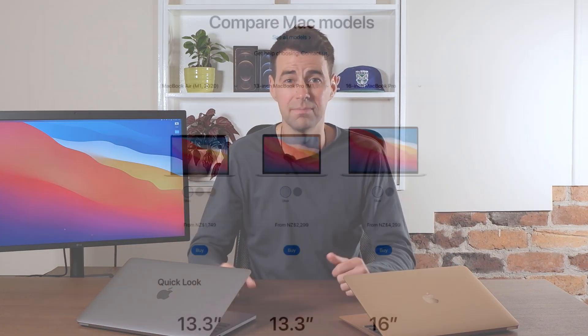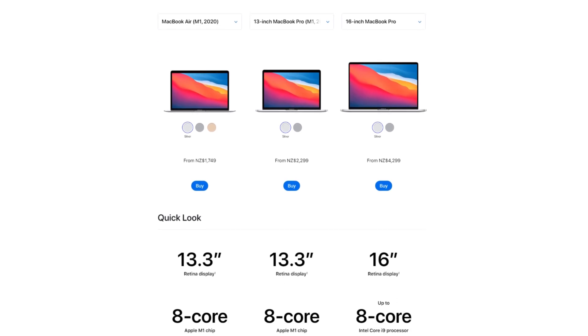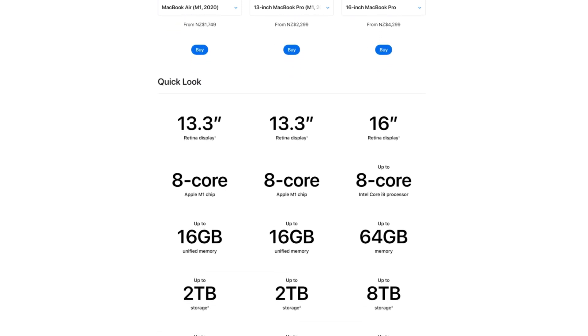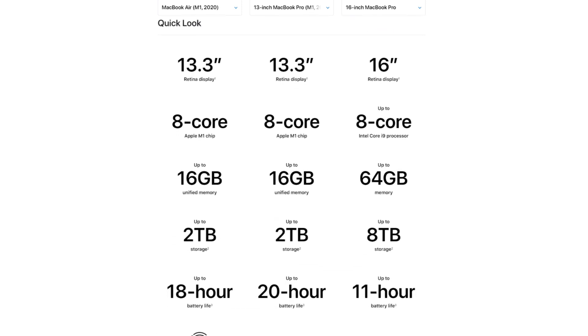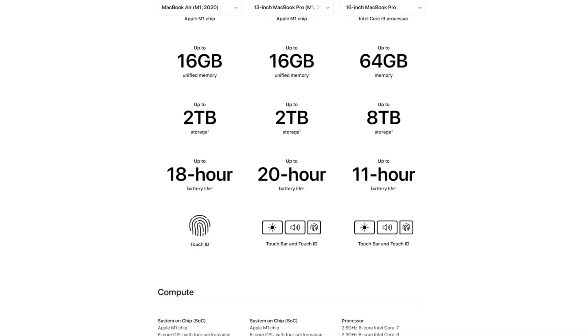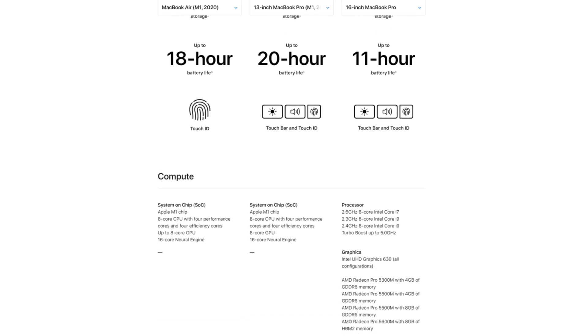There's also a size and weight difference — they're slightly different sizes and weights and look a little bit different, but the rest is the same. The storage options are the same: you can get 256GB, 512GB, 1TB, or 2TB SSDs. They come with 8GB or 16GB of RAM. There's a Touch ID sensor and two Thunderbolt USB 4 ports. They both have the same 720p FaceTime HD camera.